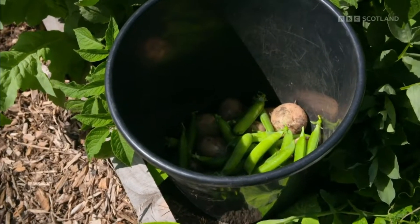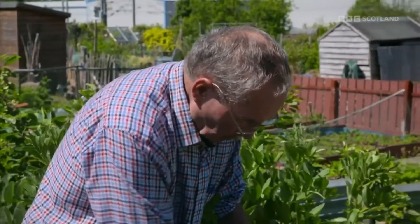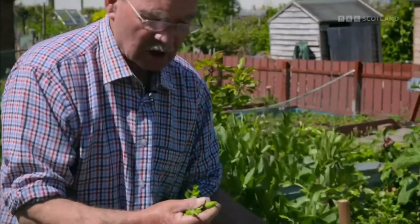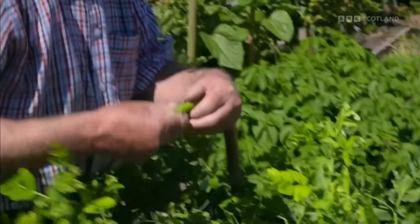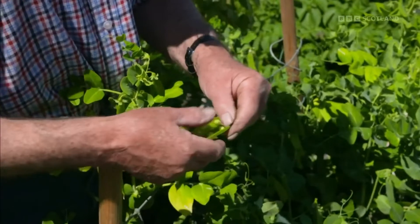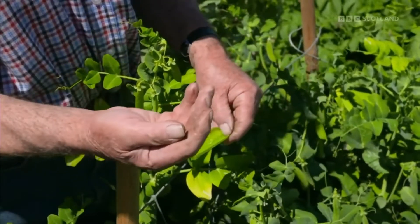When picking peas, some people use scissors but what George does is go along the row, find the best pea pods — nice and juicy — one hand at the top, the other underneath, and just pull; it snaps off at the top. That leaves the young pods at the top with all the moisture the roots are absorbing, and they'll fill up within a week, giving you two pickings quickly one after the other. And when you open them — just press on the bottom — look at those lovely super little peas. They are not going to waste.